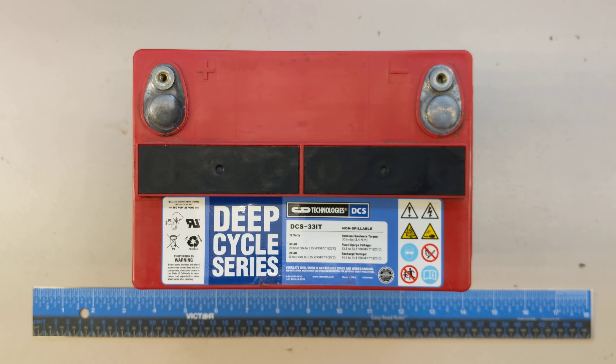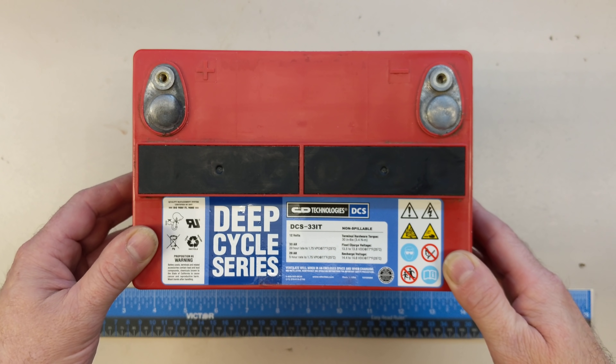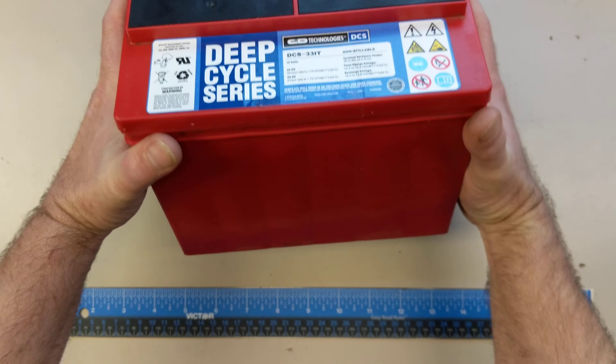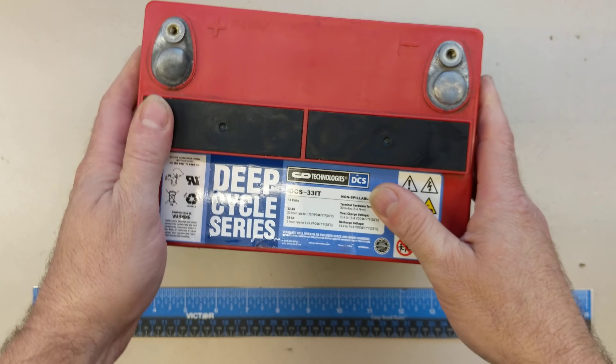Hello everyone. Today we're going to talk 12 volts — obviously in Teslas — but I'm going to go back through why we have 12 volts in EVs and other vehicles, and why we continue to even after all these years and all this technological innovation. What you're seeing here is the 12-volt battery Tesla used in the early Model S for a long time. This is a 12-volt AGM battery, rated at 33 amp hours, weighs about 27 pounds or 18 kilograms. It's very heavy, and these things typically last about two to four years in the Model S. A lot of owners hate it — I wonder why we still have such a thing.